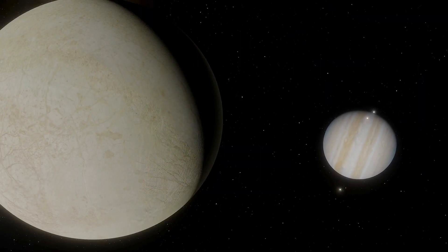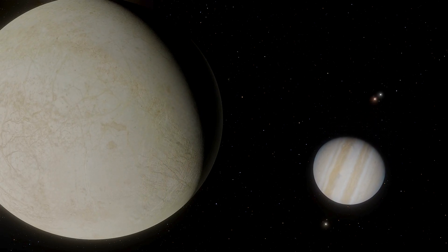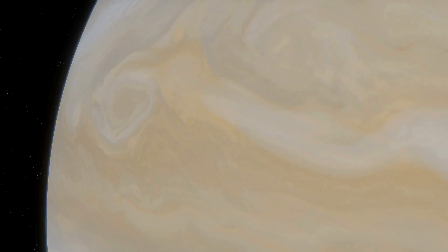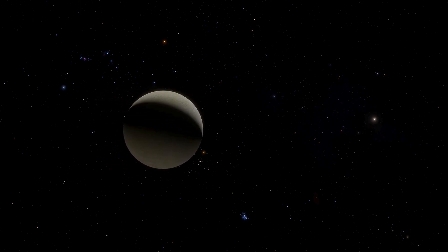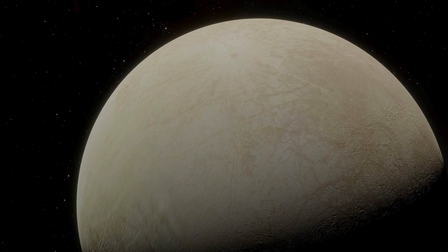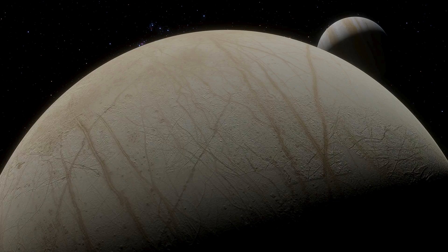Following Galileo's success, other spacecraft visited Jupiter's system in the 2000s, although none were primarily dedicated to Europa. NASA's New Horizons, which passed Jupiter en route to Pluto, and the Juno probe, mainly focused on Jupiter itself, contributed some observations. Even so, Europa largely remained an unsolved puzzle until the early 2020s, when agencies announced more targeted missions.